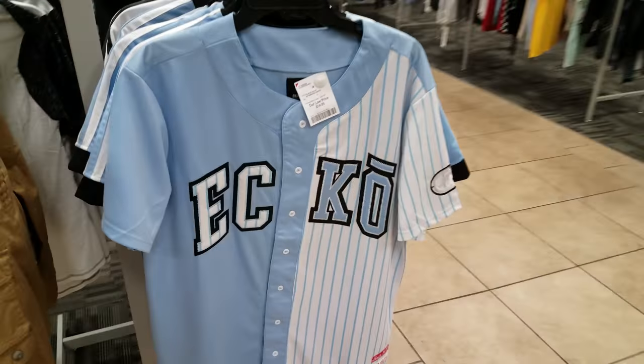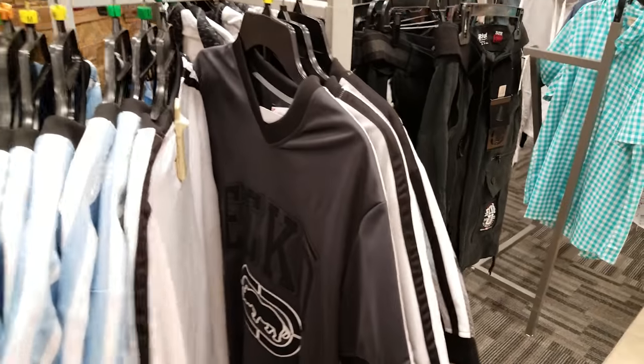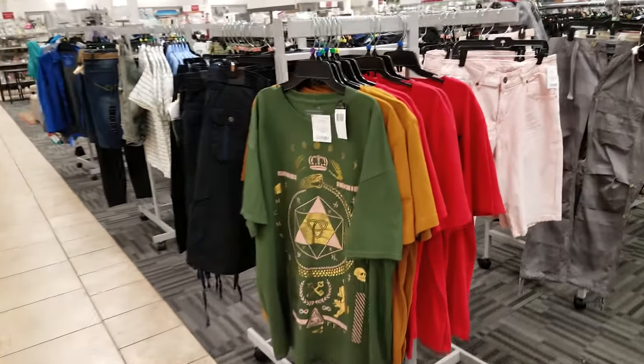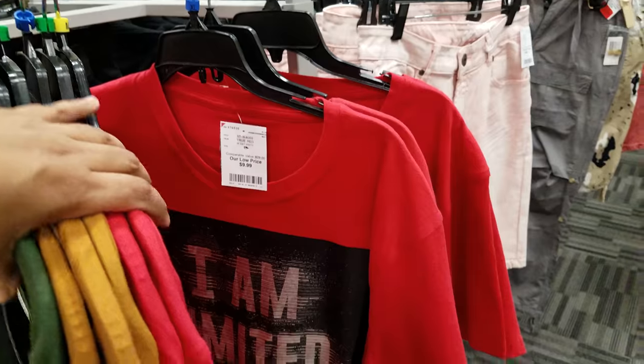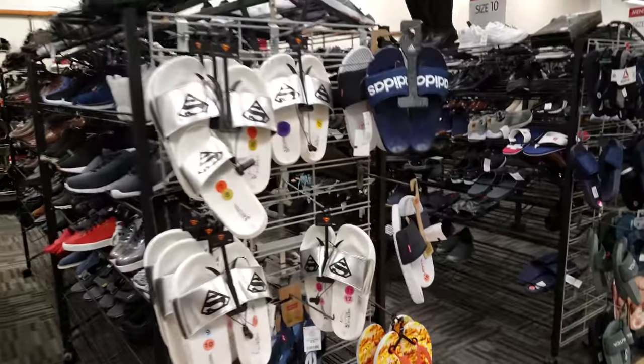We have Echo at $15. I'm going to end this video here for the men's section — give you a little bit of variety. But that is it for this video. Thank you so much for watching and I will see all of you in the next one.